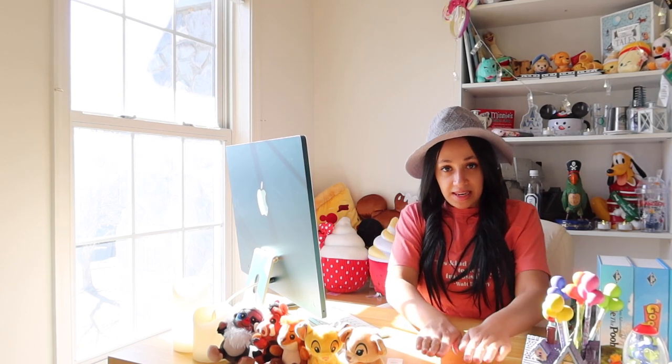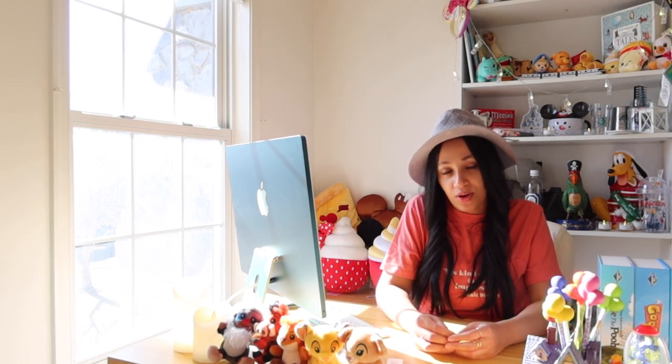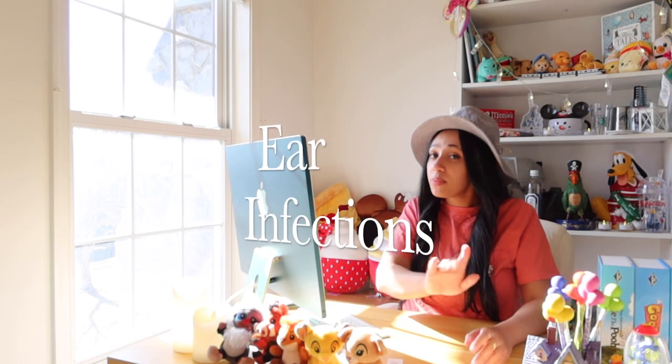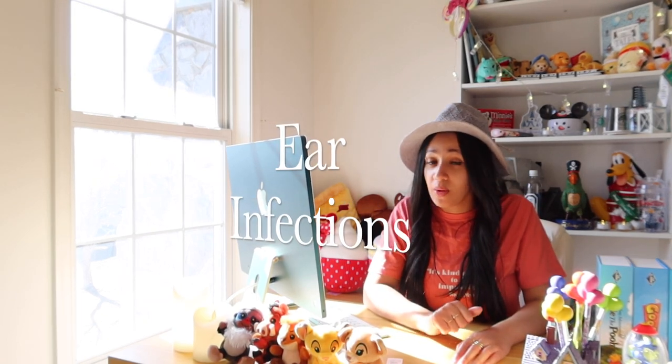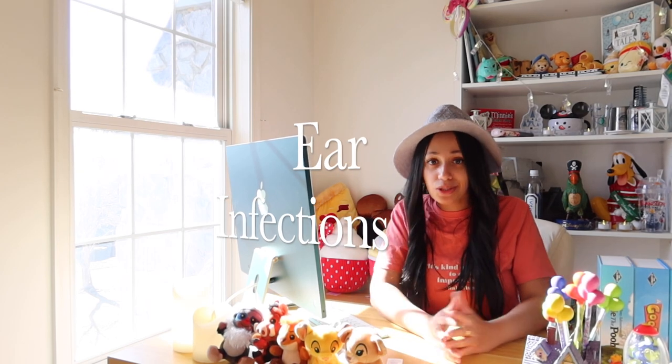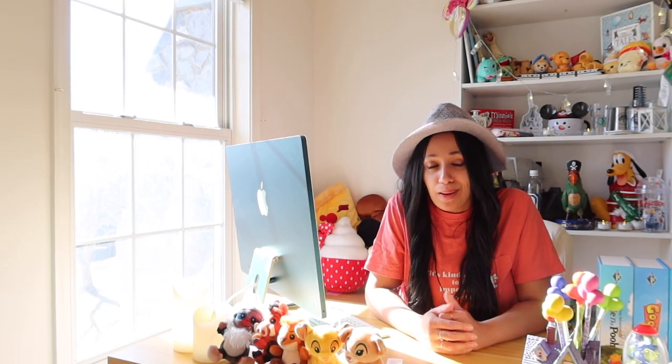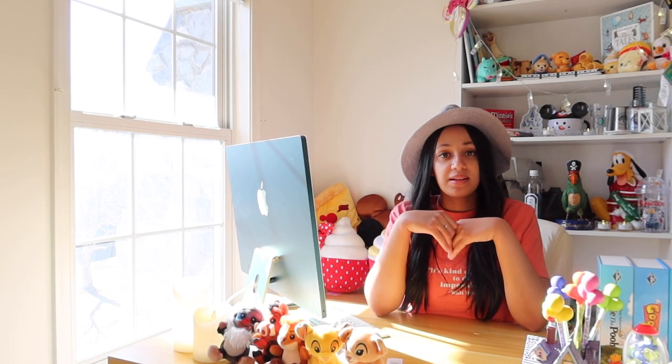The number one most common health issue I see in golden doodles on a day-to-day basis has to be ear infections. I know some of you were about to leave, but let's talk about this. You might be thinking, 'My dog isn't a golden doodle and they get ear infections all the time.' Well, let's look at what's actually behind these ear infections. When you have a golden doodle, you have a dog whose lineage includes a poodle and a golden retriever.